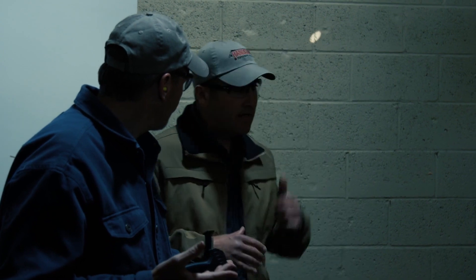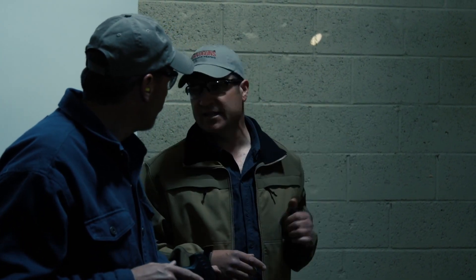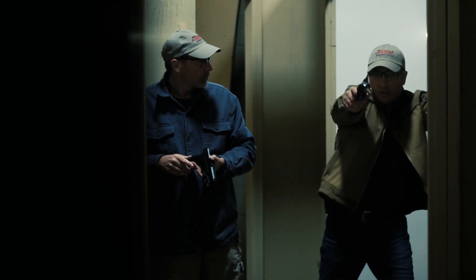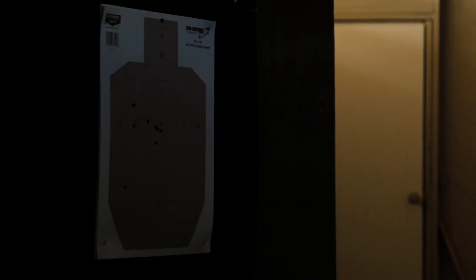I'll concede on the holster issue, but I can do a lot of things with this. It's much more versatile than that. I could use this for administrative tasks if I need to, and I could also use this for searching, and then when I see a threat, I illuminate and get my hits. Of course, I am shooting one-handed, but I can do that just fine.